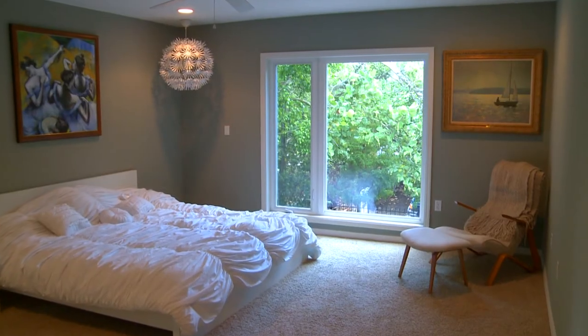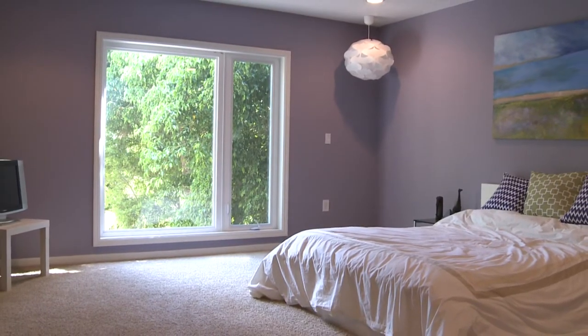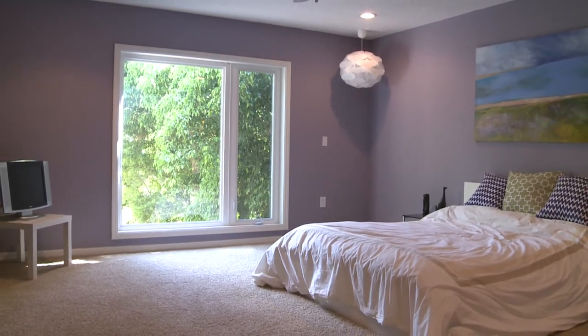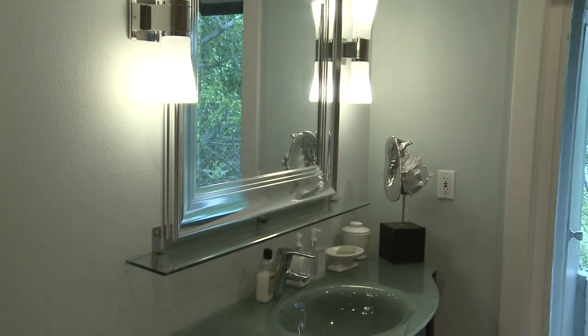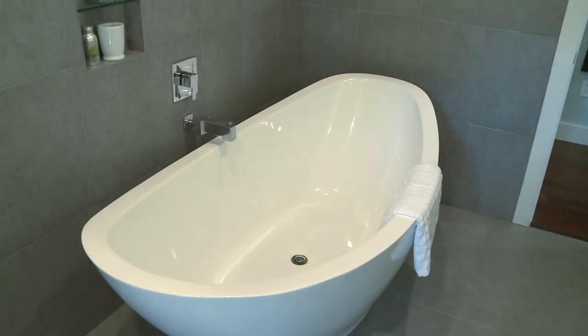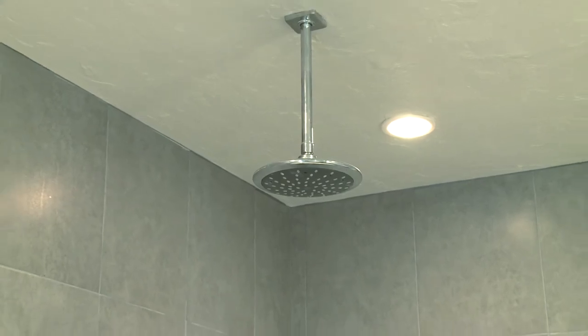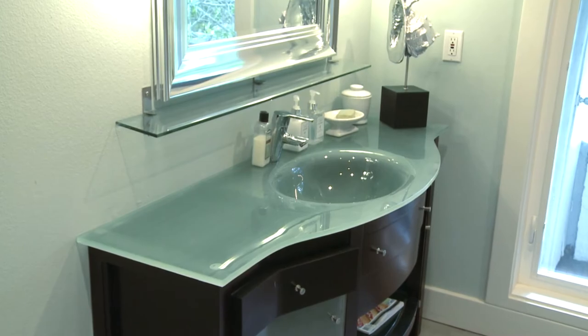Also on the main living level are two bedrooms. Each bedroom has views of greenery through the windows, and the guest areas also have an independent air conditioning system. A secondary bathroom on the main living level is unique in that it has an oversized European tub with a rainforest shower head and is finished in complete porcelain tiles with a nice European flair.